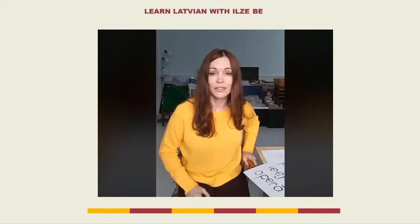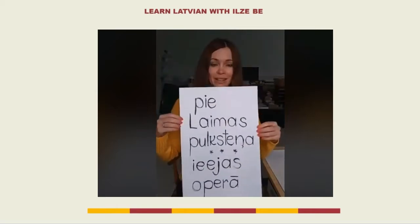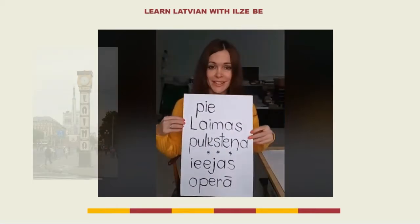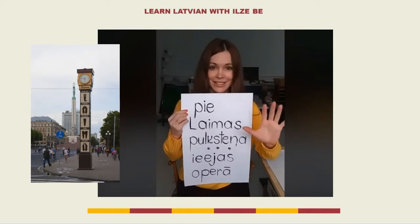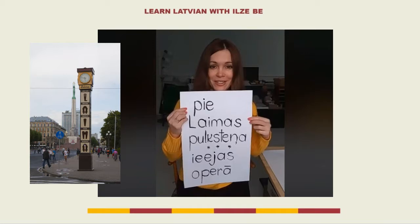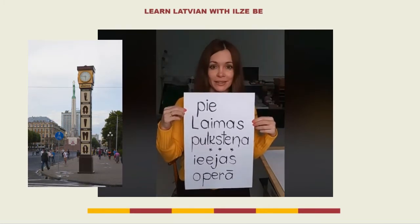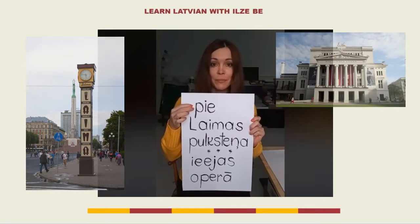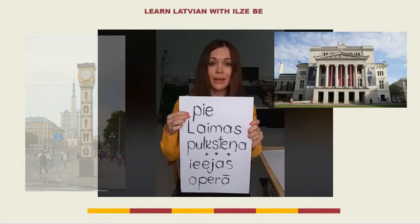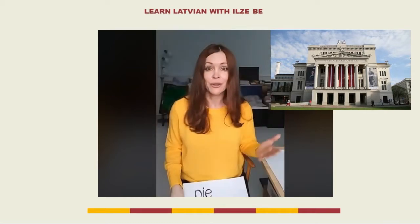Those objects will be Laima Clock, which is the famous meeting place in Latvia for blind dates. People who don't know each other arrange to meet by that Laima Clock. I don't count Laima as a new word because it's the name of a famous Latvian chocolate factory. The other object will be the entrance of the opera house — in Latvian we don't say 'the opera house,' we simply say 'opera.'